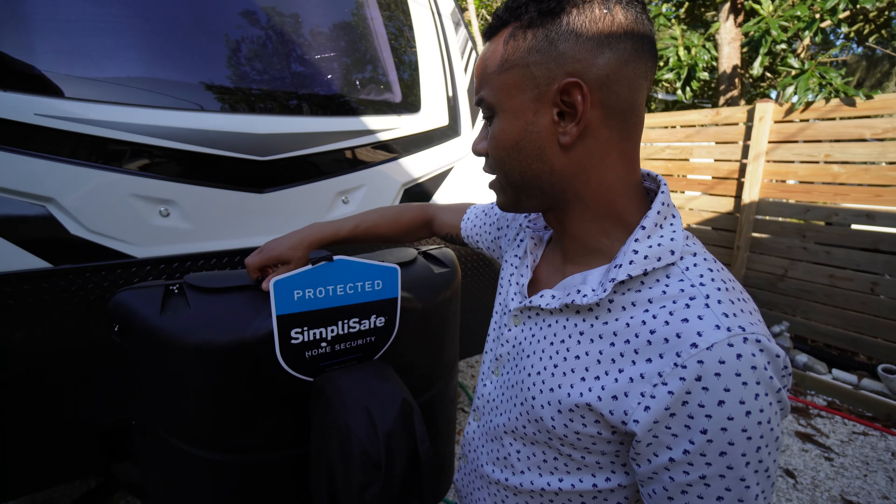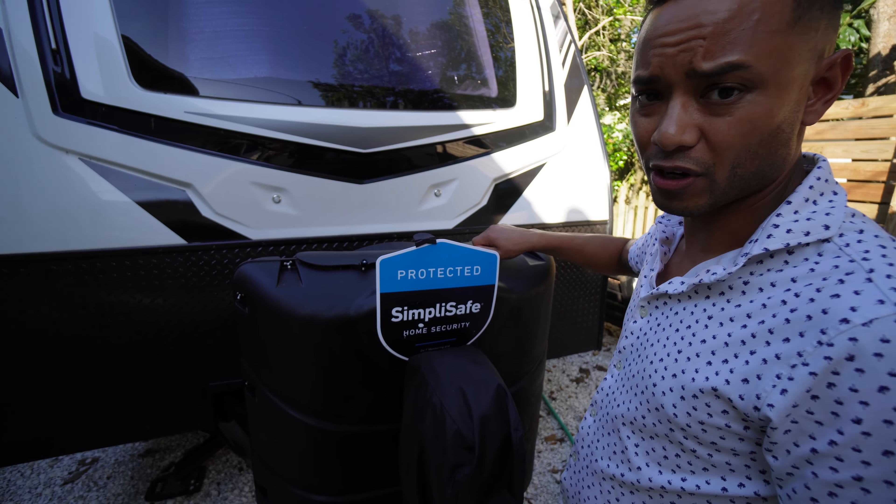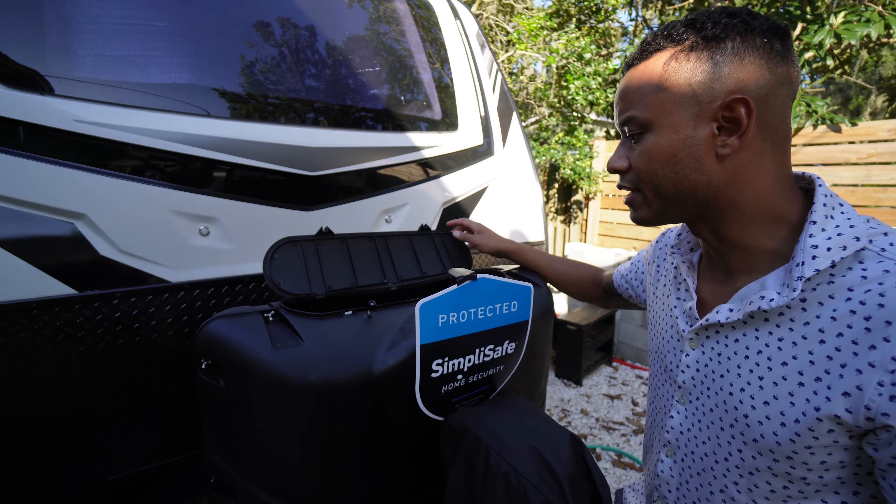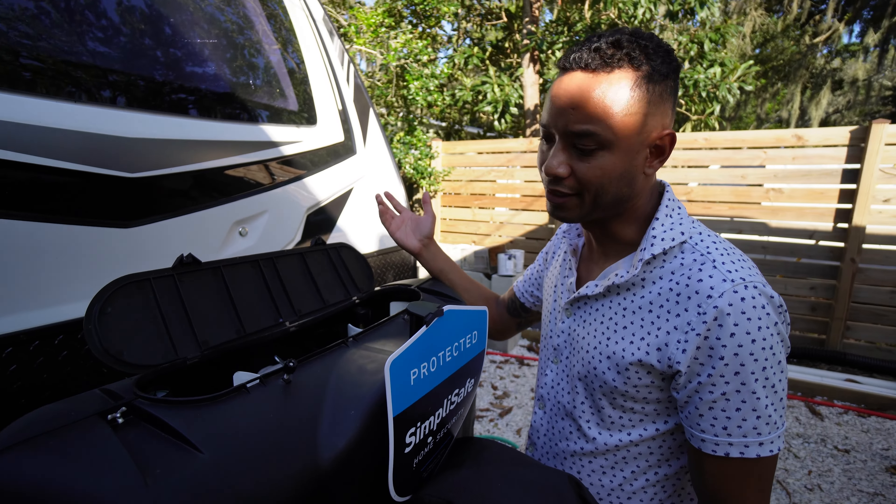Up front, we didn't do too many changes. I think in a previous video it might have been when I added these gauges — that's pretty much it. So I didn't do any digital gauges; I didn't see the point of that for me.